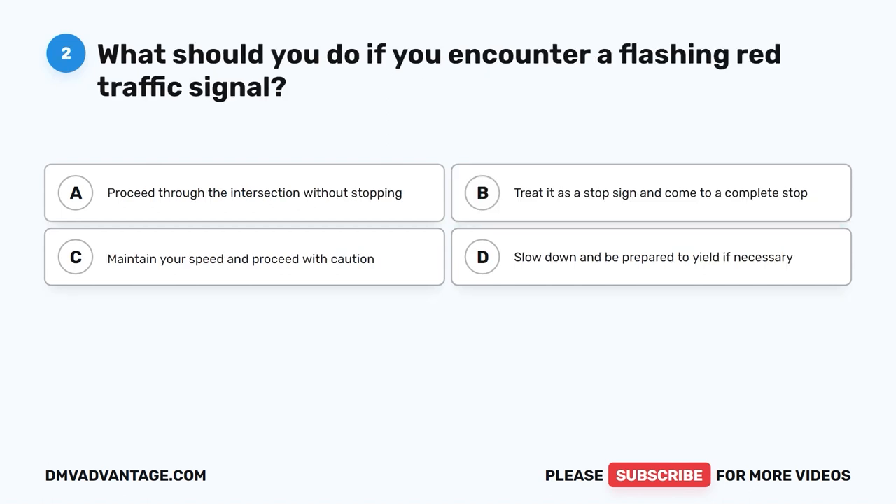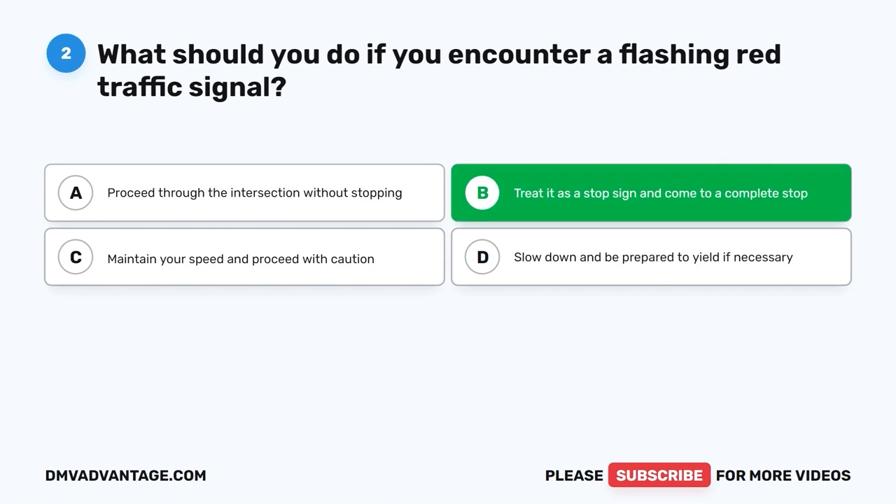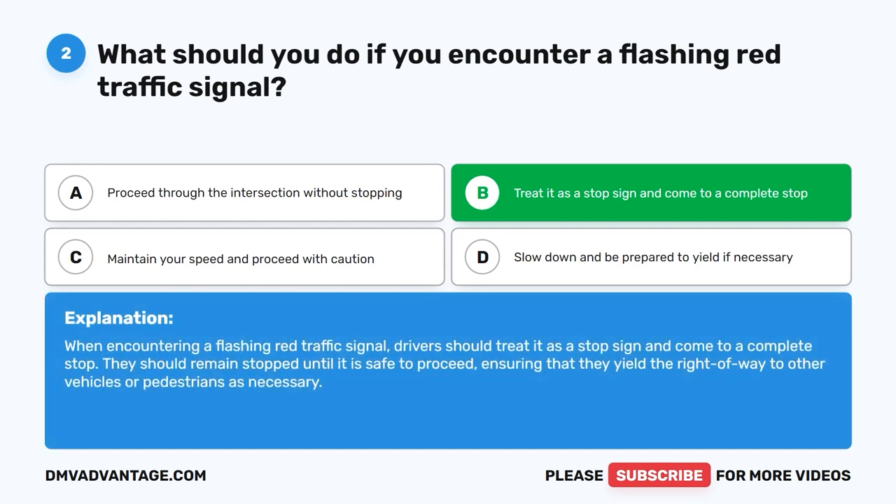Question two. What should you do if you encounter a flashing red traffic signal? A. Proceed through the intersection without stopping. B. Treat it as a stop sign and come to a complete stop. C. Maintain your speed and proceed with caution. D. Slow down and be prepared to yield if necessary. The correct answer is B: treat it as a stop sign and come to a complete stop. Drivers should remain stopped until it is safe to proceed, ensuring they yield the right of way to other vehicles or pedestrians as necessary.